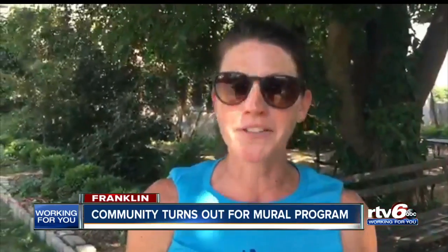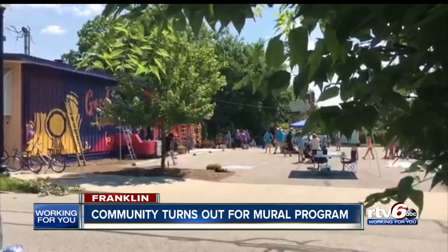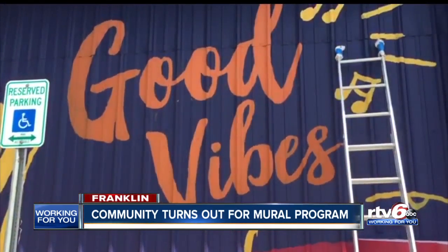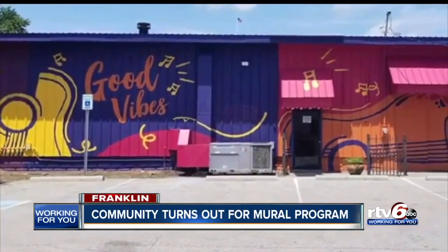People keep showing up, so our board has said we're going to continue this as long as people keep showing up and are excited about it. After several hours outside the Richards Brick Oven Pizza Building, the community converted their canvas into good vibes. Good vibes for the eyes to feast on.